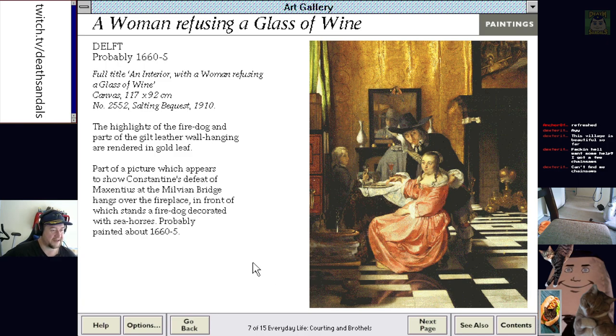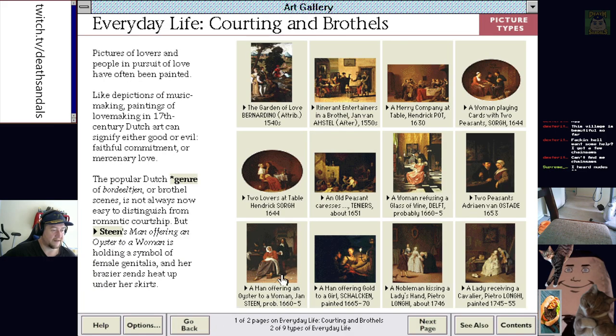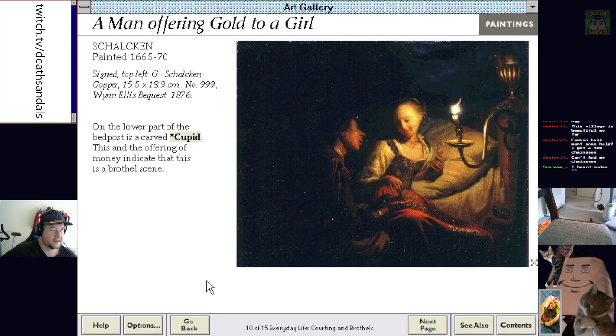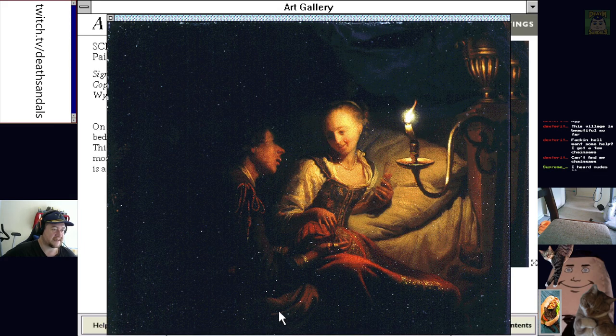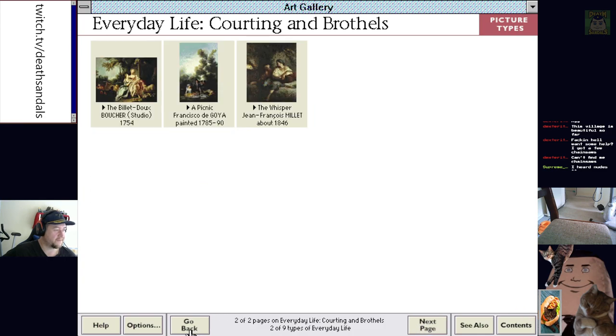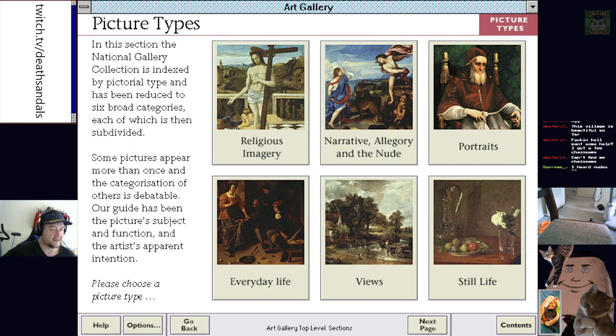Two peasants hanging out — there's some courtship going on, they're gonna make some ugly babies. A Man Offering an Oyster to a Woman. A Man Offering Gold to a Girl — this guy's in, he's got the gold. He's not getting much action otherwise — look at that schnoz. A noble woman kissing a lady's hand. There was a lot of courtship here — more courtship than brothels. That's probably fair enough considering the time period.